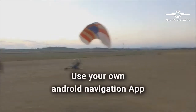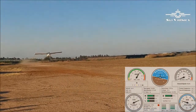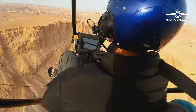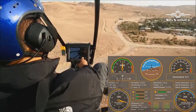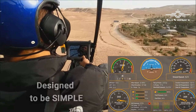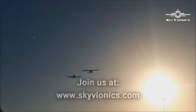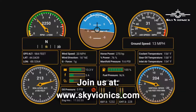Use your own Android navigation application using the same EFIS display. We keep our design to make sure everything is simple. For more information, join us at www.skyvionics.com.